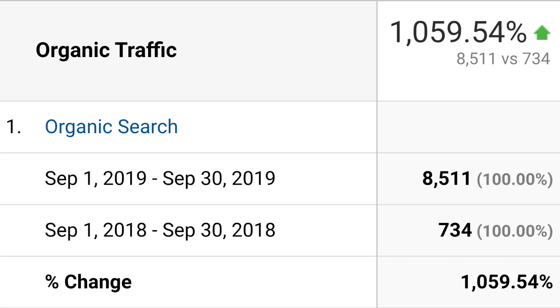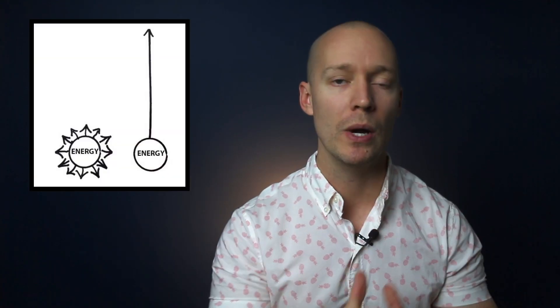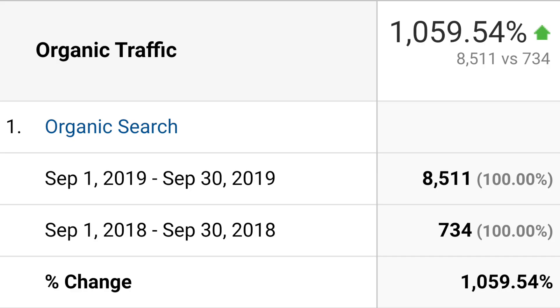What if you could get more organic traffic while working less? That's only possible if you focus on the right stuff — like how I grew this client's organic search traffic by 1,059% by focusing on just one blog post. And I didn't just write a blog post; I used a special SEO technique.